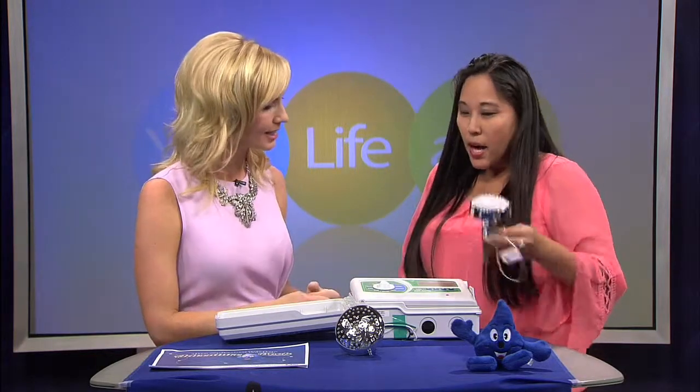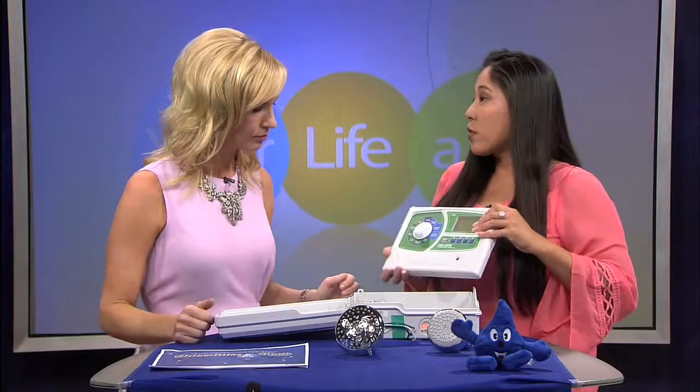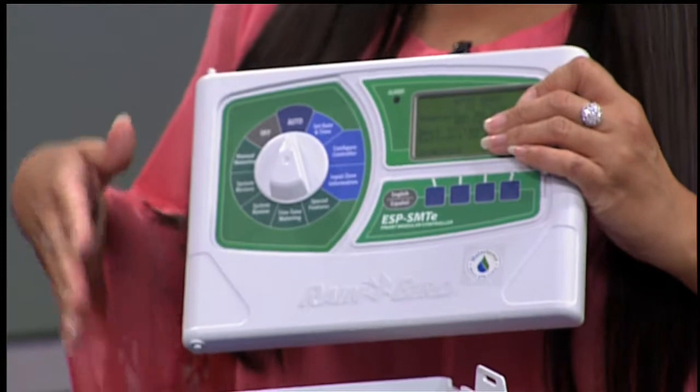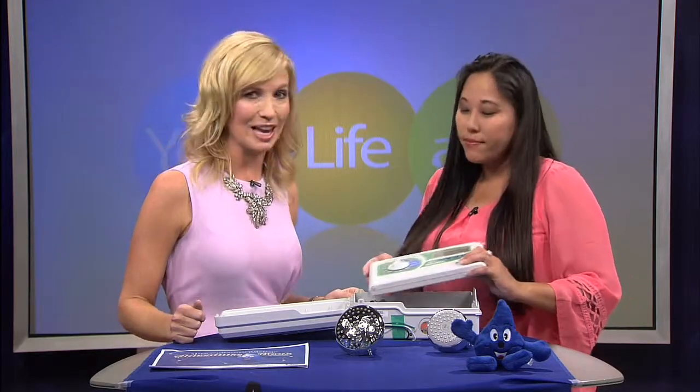What other tips do you have? One of the things you can do is use the smart irrigation controller, which is really important because up to 70% of your water use is outdoors. It has a rain and weather sensor so it automatically adjusts according to conditions outside, saving you water.